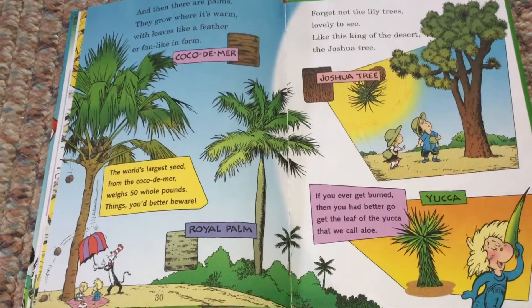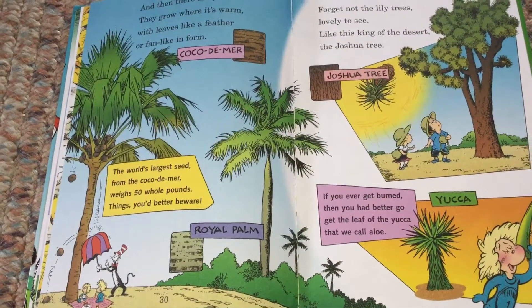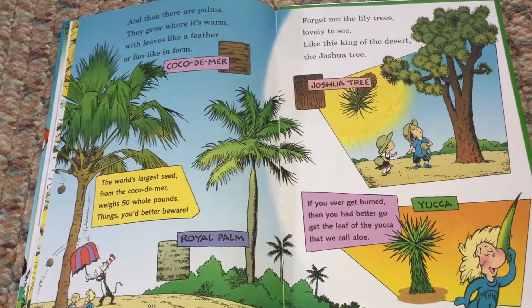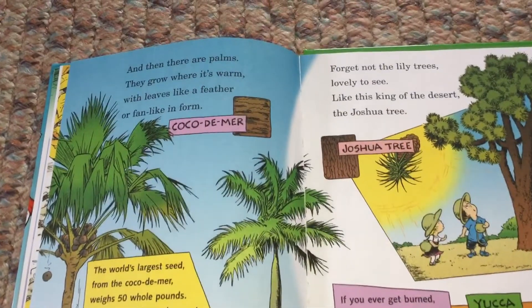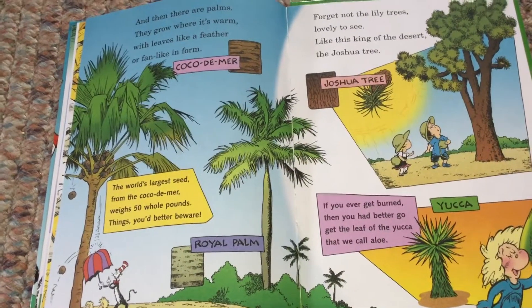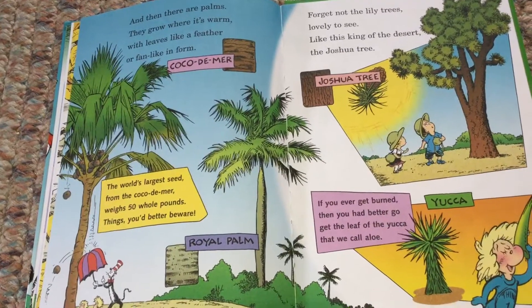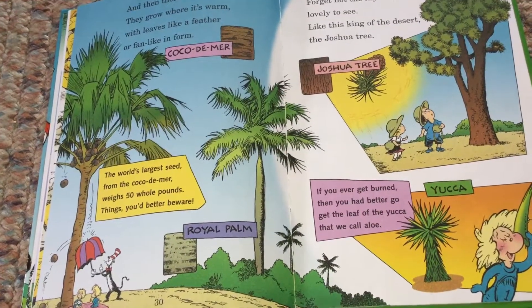And then there are palms. They grow where it's warm, with leaves like a feather or fin, like on a farm. Coco de Mer — the world's largest seed from the Coco de Mer weighs 50 whole pounds. Things you'd better beware. Royal palm.